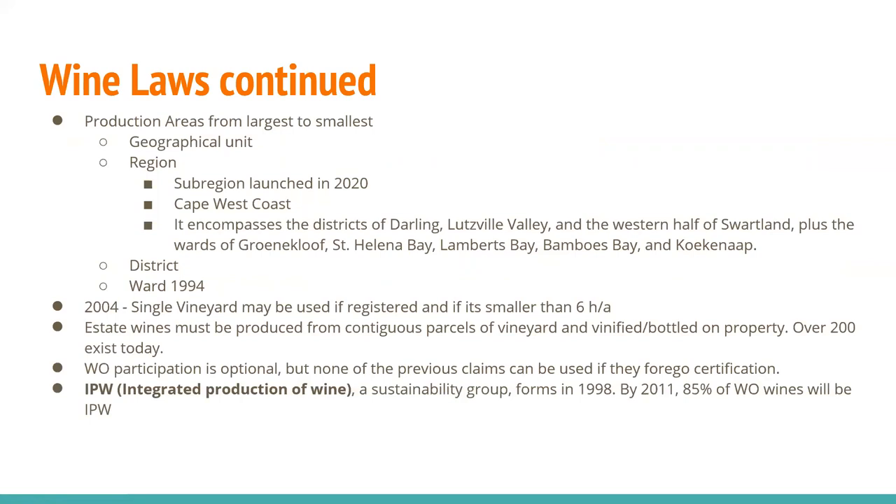I always like to look at production areas from largest to smallest. Your largest production area is a geographical unit, followed by a region, a district, and a ward — they get kaleidoscopically smaller. So if you can remember: geographical unit, region, district, ward.